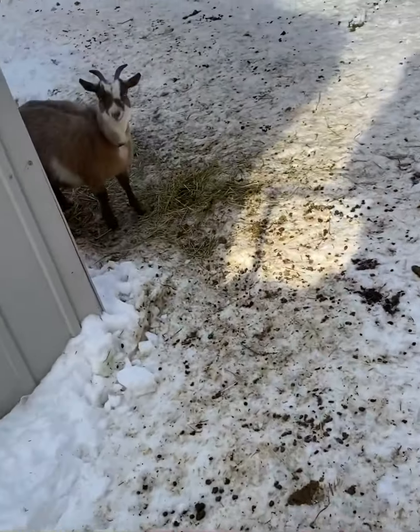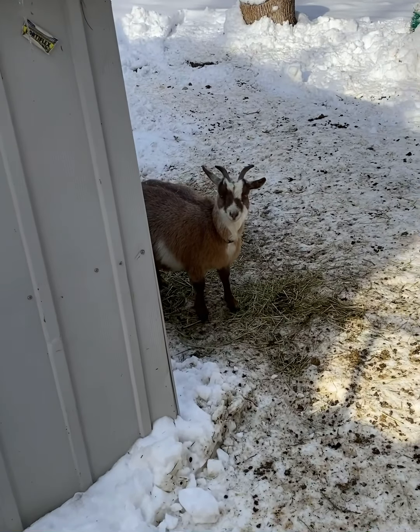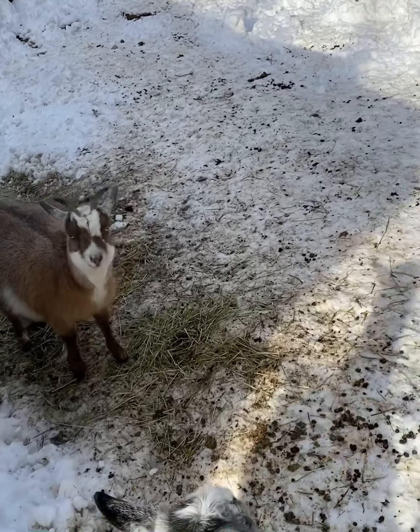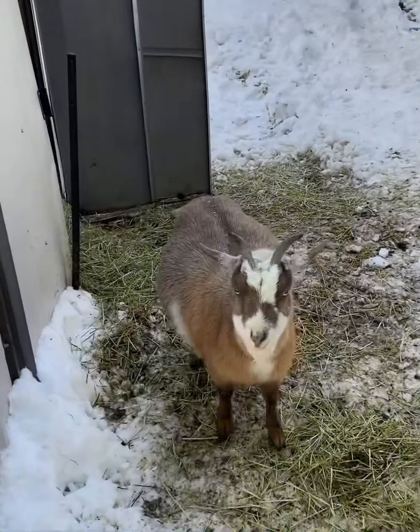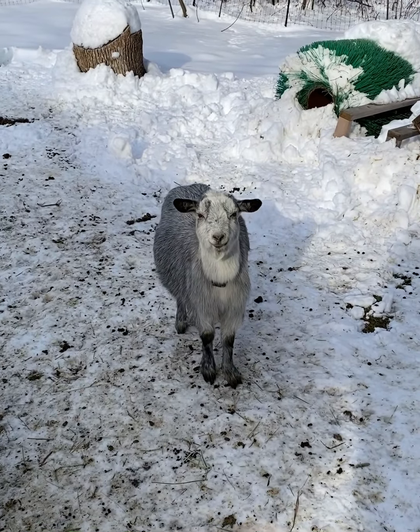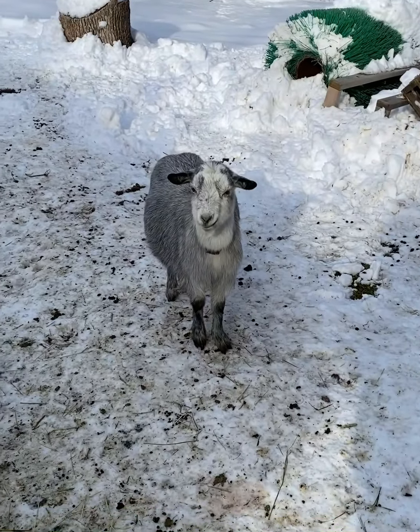Let's see if I can get them one by one. Over there, that's Lucy. She will be two in June. She's currently pregnant. She's got a little bit of an udder forming. Hoping to see babies from her next month. This nice silver doe is Ethel. She will be two in July. We actually got her and Lucy from the same people. They're both Nigerian dwarfs.